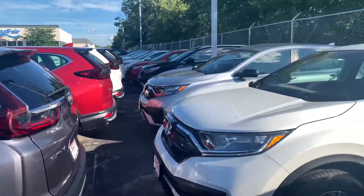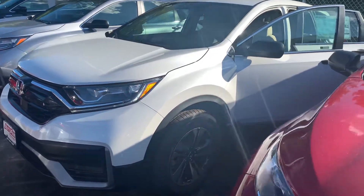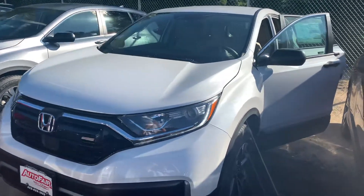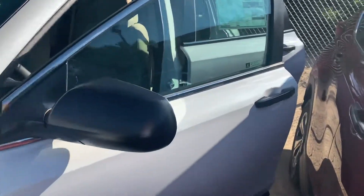Hey there, Alicia. This is Bob Black over at AutoFair Hyundai in Manchester, New Hampshire. It was nice speaking with you a few moments ago. Here's the video I promised on a 2020 Honda CR-V LX, platinum white metallic with ivory interior.